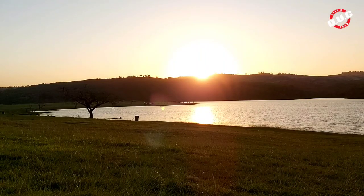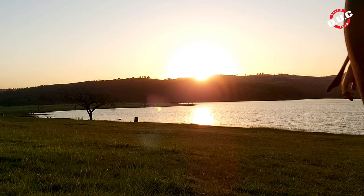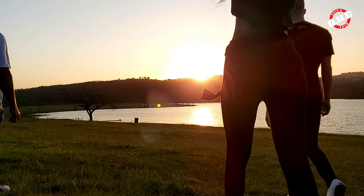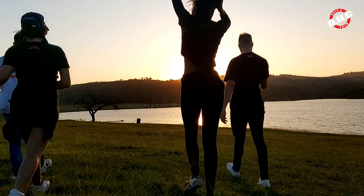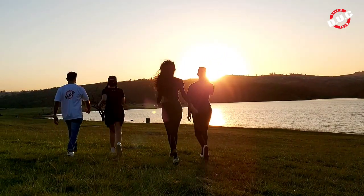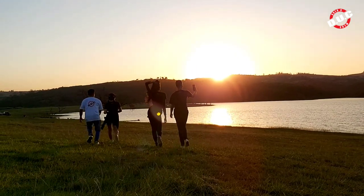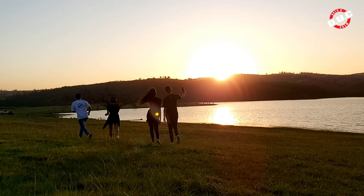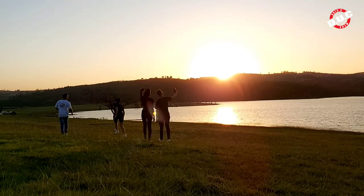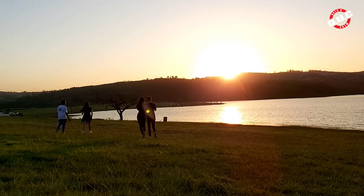We were so excited when we got to this point, especially in the video, because if you look in the distance you can see the sun is about to set. And we had that experience of just sitting in the grass and watching the sun set over a dam — and that is an experience on its own. If nothing else, this was probably the highlight of the entire trip, that view in the distance.